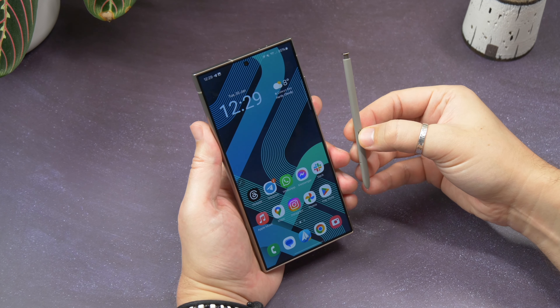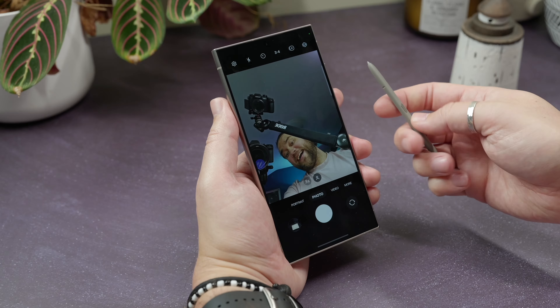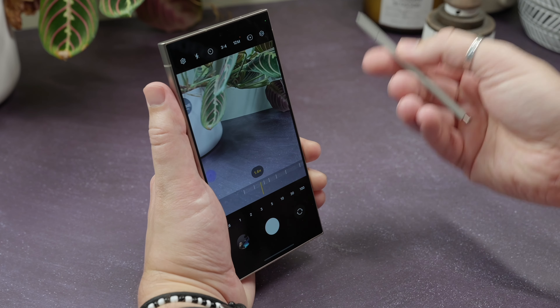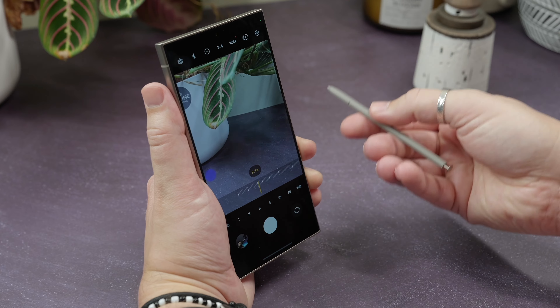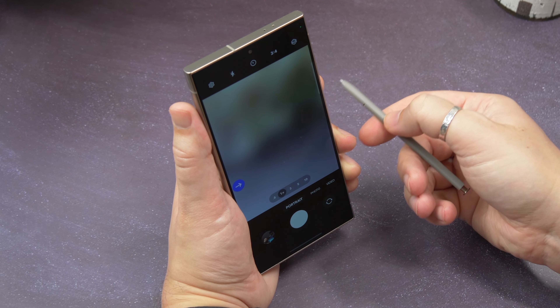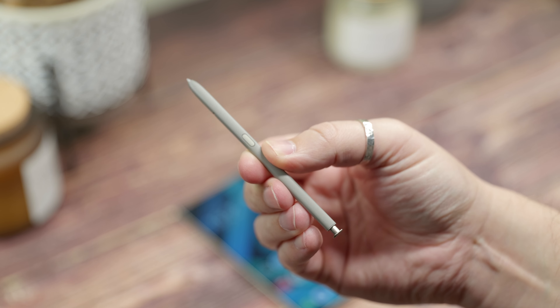You can even use air gestures with the S Pen, controlling the phone without touching the screen. In the camera app, for instance, you can take photos, switch between camera modes, zoom in or out, all just by pressing the button and waving it around like a magic wand — Wingardium Leviosa, and all that. Those classic Wizarding World spells don't work, but it does feel a little bit like magic at times. It does take a little bit of time to get the gestures right, but once you've learned them, it's like second nature. It's a handy extra for hands-free photos when you've got a tripod, but I can't say I used it for anything else all that often.